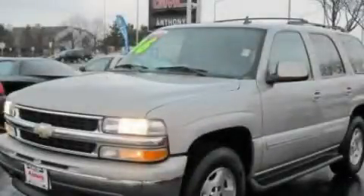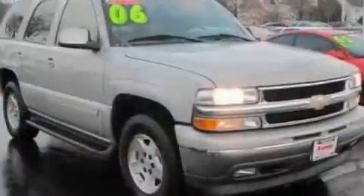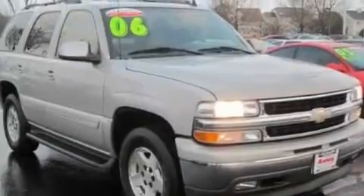This is a 2006 Chevrolet Tahoe, a vehicle with safety, comfort, and space. It has a 5.3-liter, eight-cylinder engine and an automatic transmission.